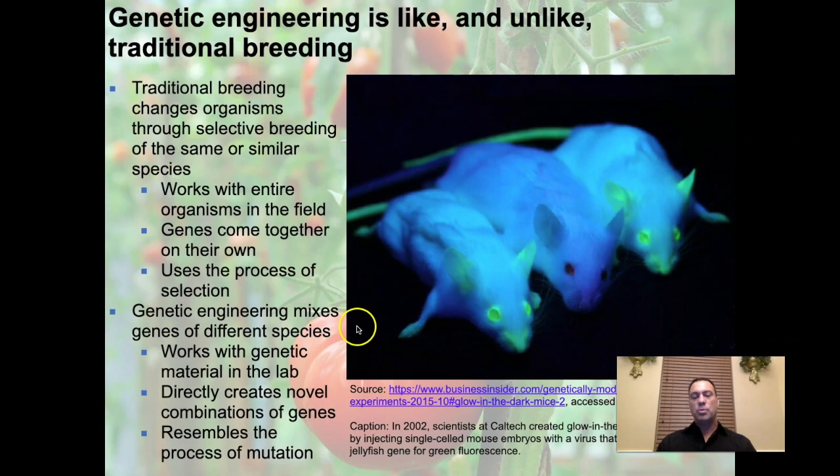Here's an example: a 2002 experiment photographed at Caltech where scientists combined mice by injecting single-celled mouse embryos with a virus containing a jellyfish gene for green fluorescence — these are glowing mice. They've also done this with cats and monkeys. The potential value? If you could engineer a medicine that makes cancer cells glow, that might help a surgeon remove cancer cleanly rather than cutting out entire portions of an organ.